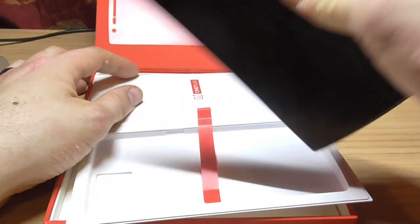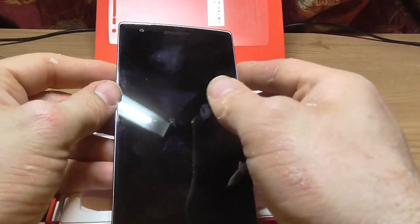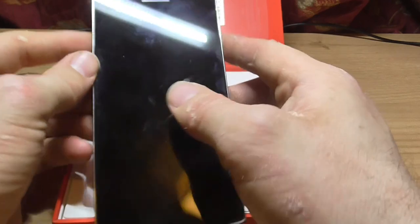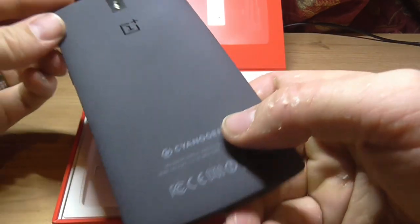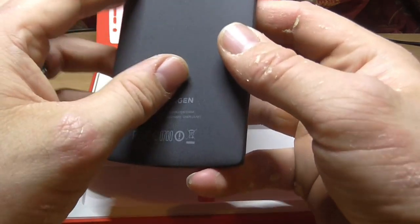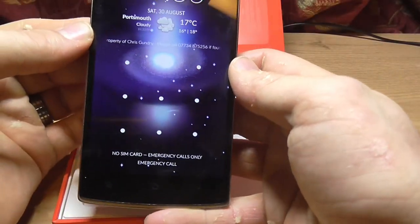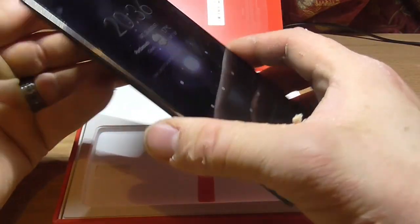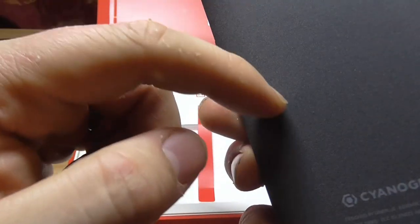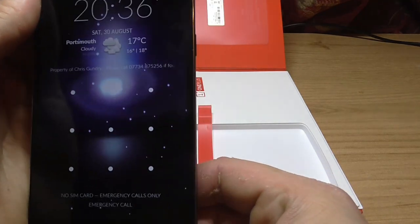Here we go. It's covered in fingerprints already. I think it's a 5.5 inch screen, fully HD. It's got a quad core processor, 3GB of RAM, a 13MP camera, and apparently a 5MP front camera. The screen is great. It's got this unusual kind of matted back — it feels quite nice to hold.